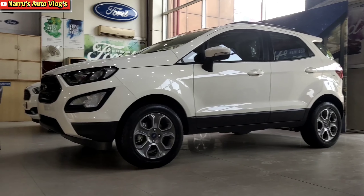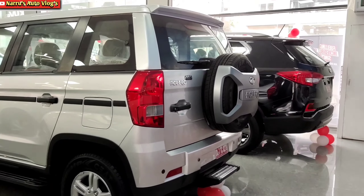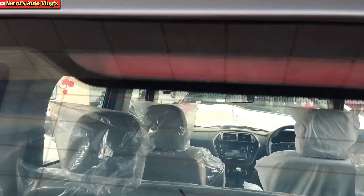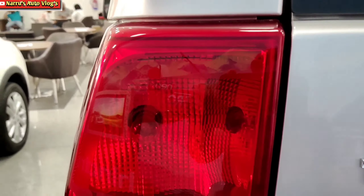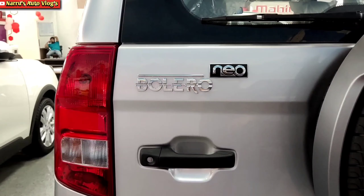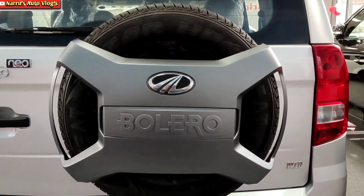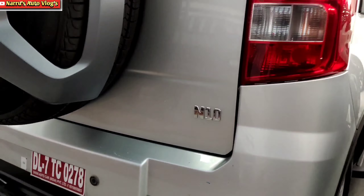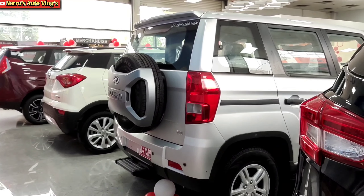For the Bolero Neo's rear profile, at the top you get an integrated spoiler and high-mounted stop lamp. There is the 'Live Young Live Free' slogan on the right side. A conventional tail lamp unit with halogen bulb is provided. On the left side of the tailgate, the Bolero Neo badging and grab handle in black color are present. A tailgate-mounted spare wheel with X-factor wheel cover and Mahindra logo is given. The right side shows the N10 variant badging. The body-colored rear bumper comes with reverse parking sensors, reflectors, and a foot step for rear passengers.